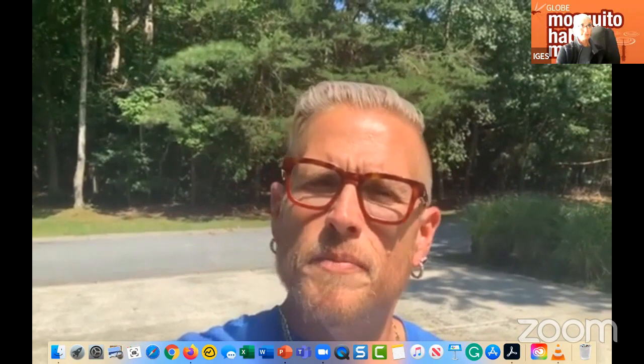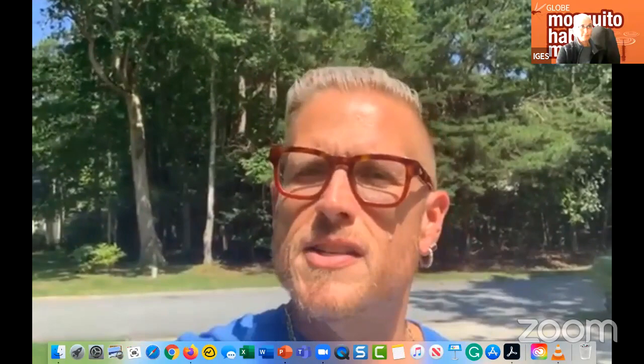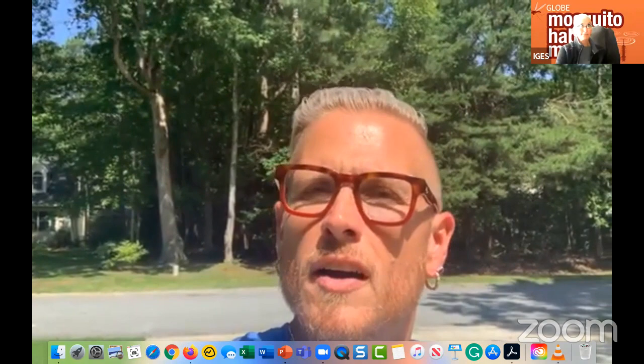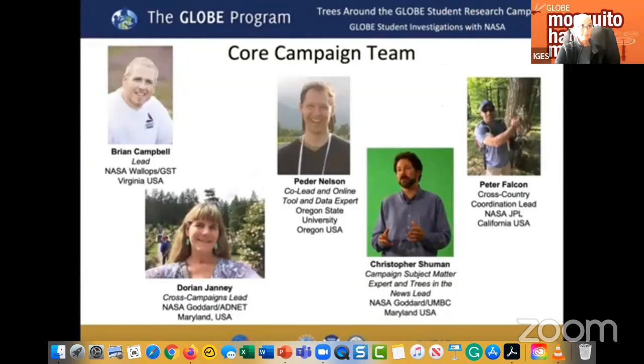The campaign focuses on tree height, land cover, green up, green down, and the carbon cycle. Tree height is the number one indicator of how well an ecosystem can grow trees, and trees help regulate carbon dioxide through photosynthesis. Year three focuses on one main thematic question: why are or why aren't there trees in my local environment? The core team includes Brian Campbell (lead), Dorian Janney (cross-campaigns lead), Peter Nelson (co-lead and online tools expert), Christopher Schumann (subject matter expert and Trees in the News lead), and Peter Falcon (cross-country coordination lead).